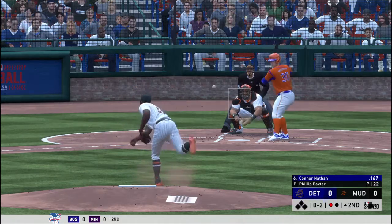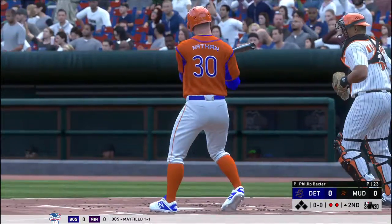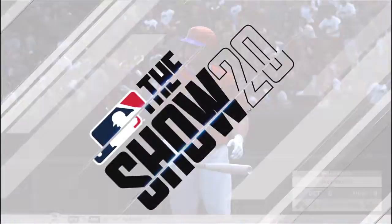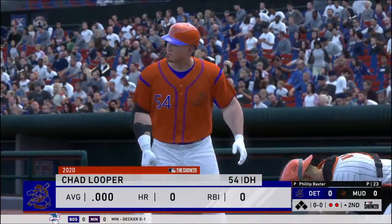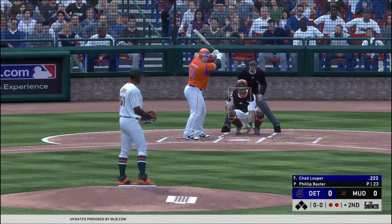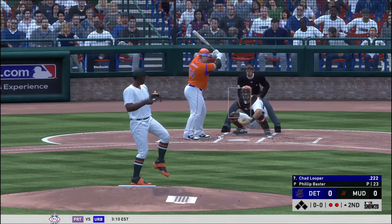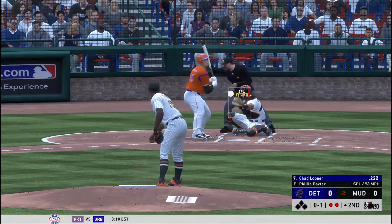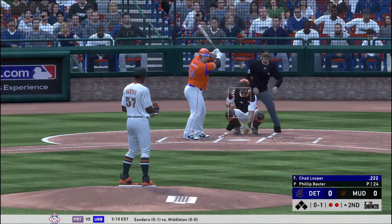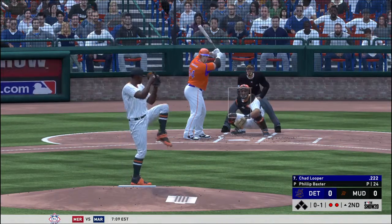He's in there for a called third strike on the split-fingered fastball — two away. Wow, talk about being efficient! How about six pitches, two strikeouts? That doesn't get much better than that. Infield shifted well to the right. Here's the first pitch. Chad Looper is in with two away now as he looks at a called strike one. And that's seven straight strikes to start this inning.